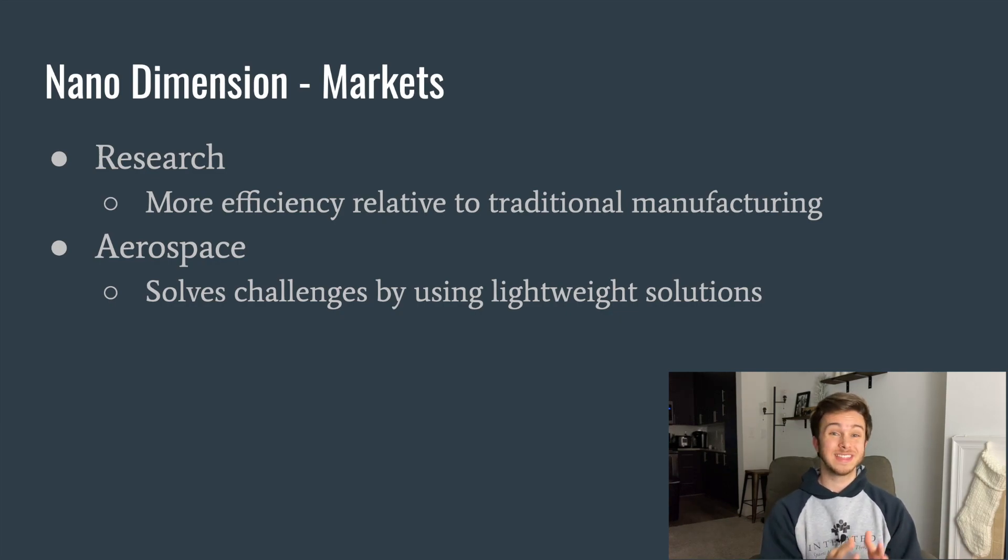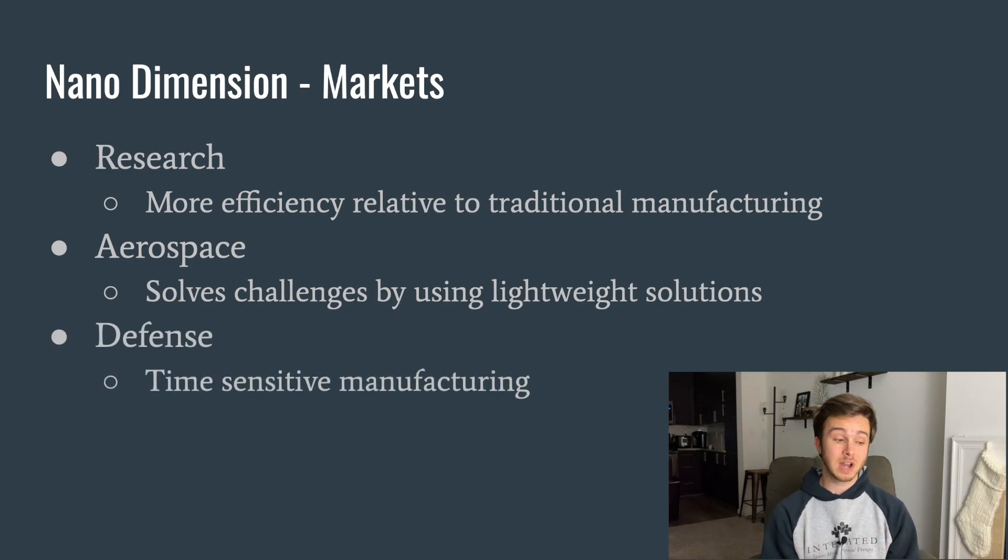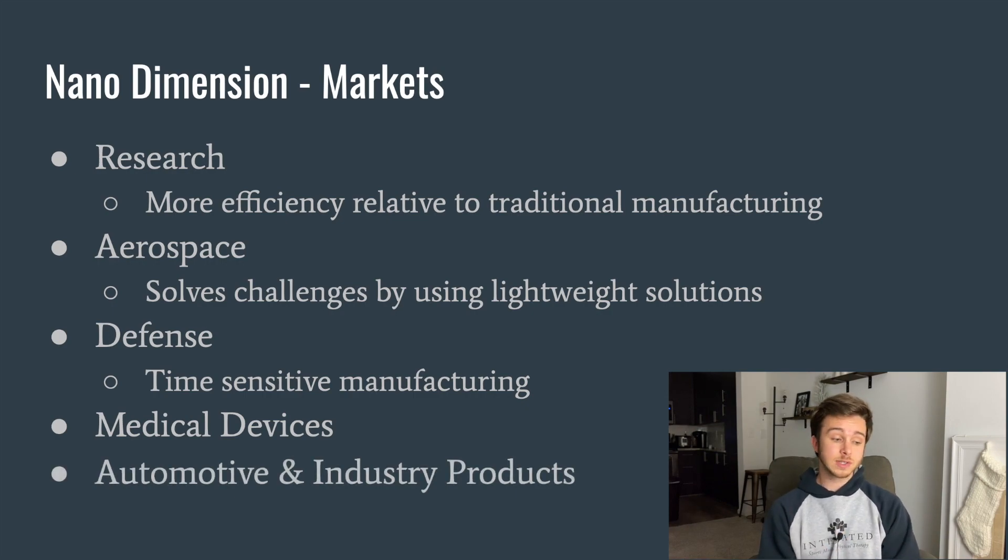The one main industry they're definitely in — Nano Dimension has been selling a lot of products to the defense industry. This is not only the United States defense industry; they've been selling products to Australia and European countries as well. Their big marketing pitch is that their printers can produce circuit boards way faster for products than normal manufacturing could. In addition to those big three markets, they also sell for medical devices and automotive and industrial products.